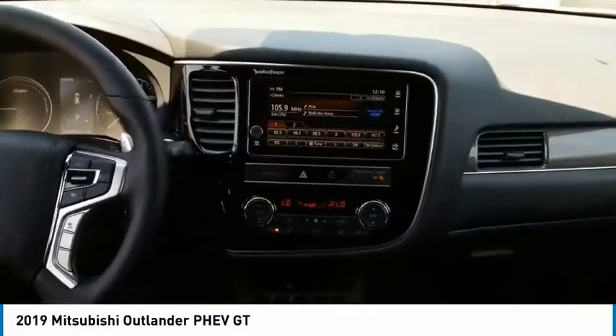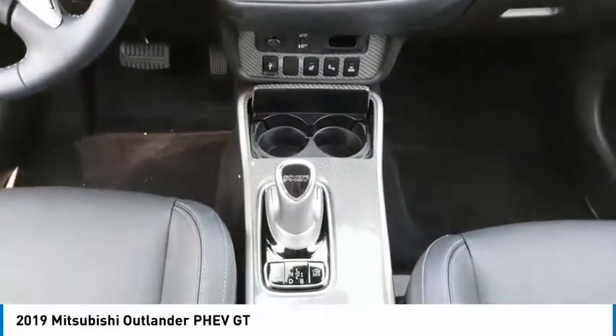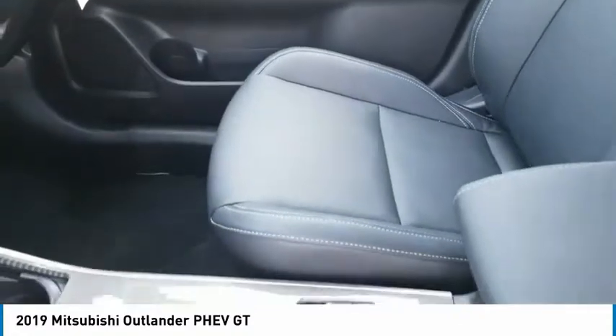Automatic transmission, stability control, remote power door locks, leather seats, Bluetooth, universal remote transmitter, heated steering wheel, adaptive cruise control, trip computer, tachometer.